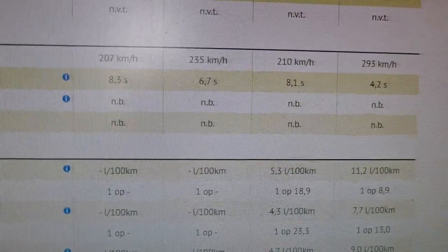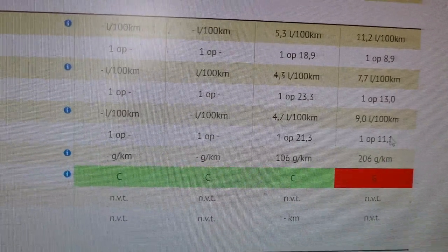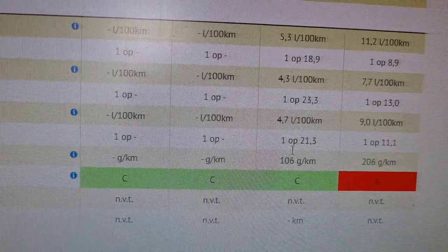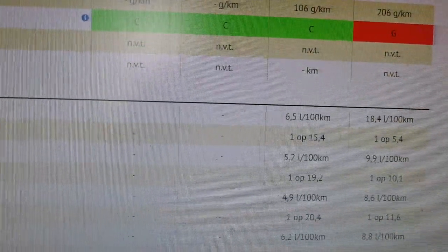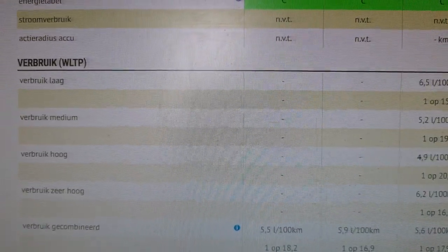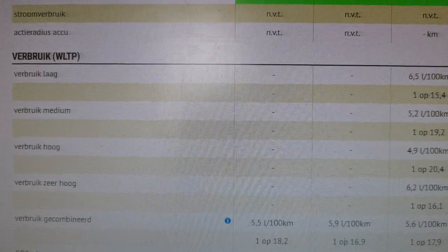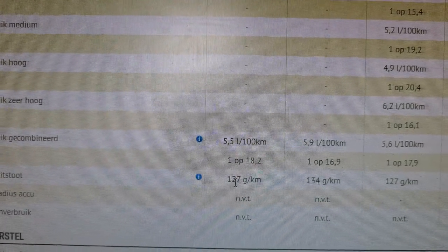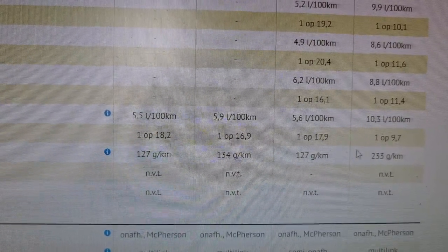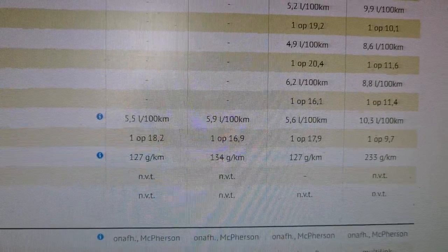Of course the Porsche is much faster. You see the fuel economy and the CO2 emissions — those are not released yet but will be in a later stage. You see the BPM values that are already known in the system. This uses the WLTP, not the older NEDC version. So: 127 grams for the regular Cooper, 134 for the Cooper S — only a slight increase — 127 also for the Suzuki Swift Sport Hybrid, and 233 grams for the Porsche.